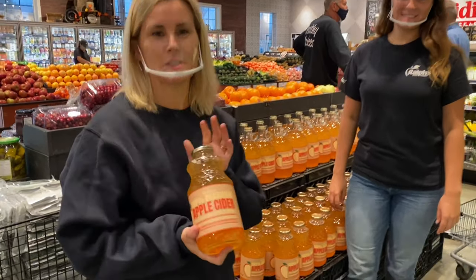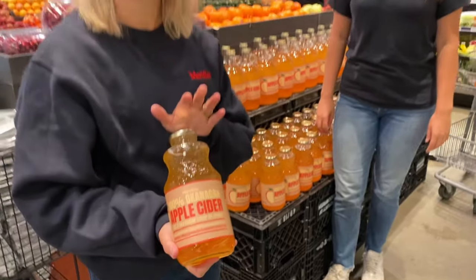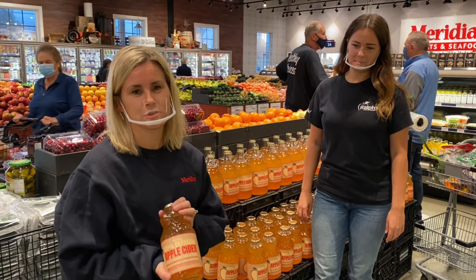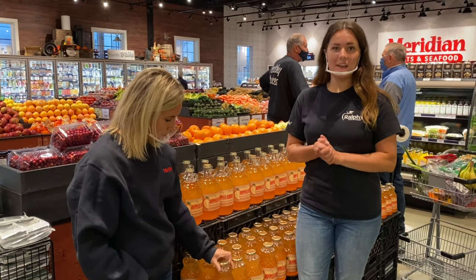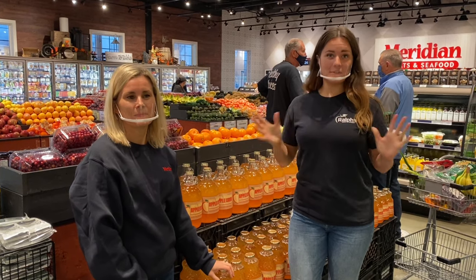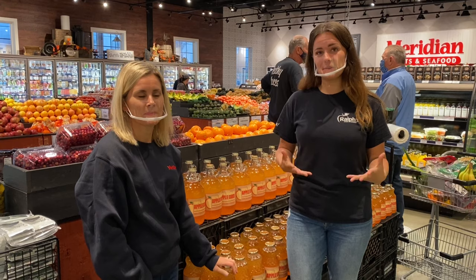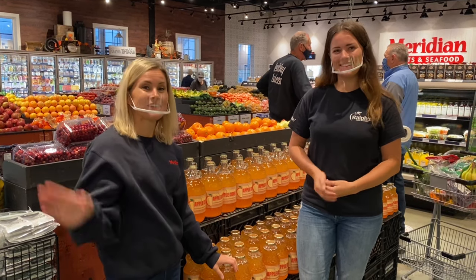To end our tour today, we're going to share our new item that just came in — our apple cider, locally made in the Okanagan with local apples, and it's great to enjoy with your Thanksgiving dinner. Thanks so much for tuning in. We do have lots of other great selections — this is some of our favourites — and we'll also be sharing recipes that pair really well with these selections. Happy Thanksgiving!